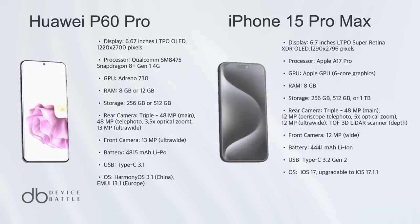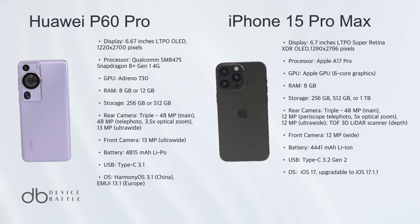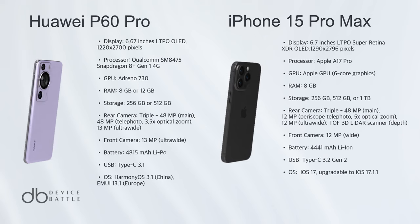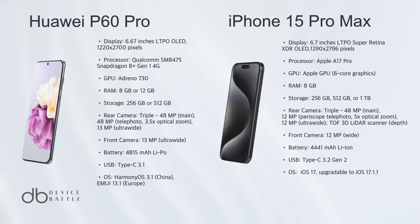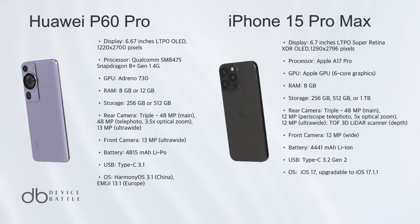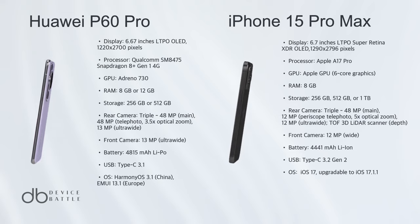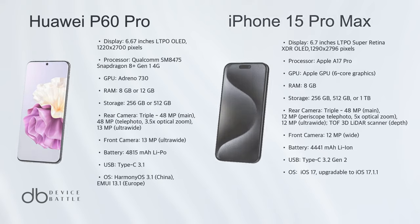The iPhone 15 Pro Max wins for its superior chipset, better AnTuTu and Geekbench scores, and a more advanced camera system with a LiDAR scanner. It outperforms with its always-on display, higher brightness, and longer battery life, providing a more integrated and reliable user experience.